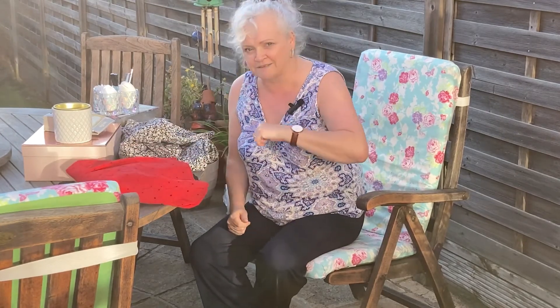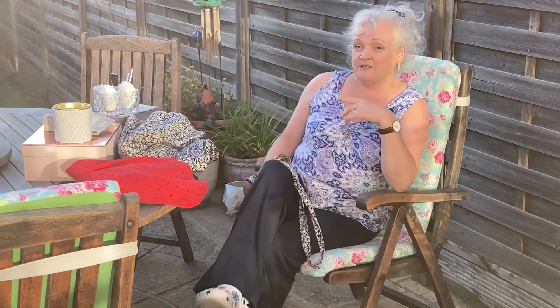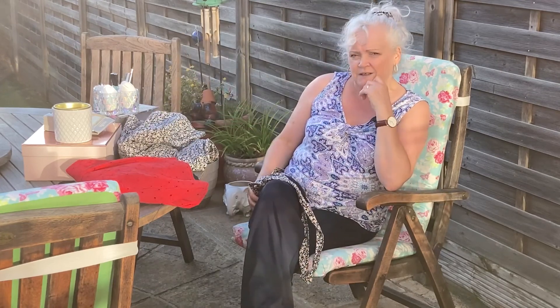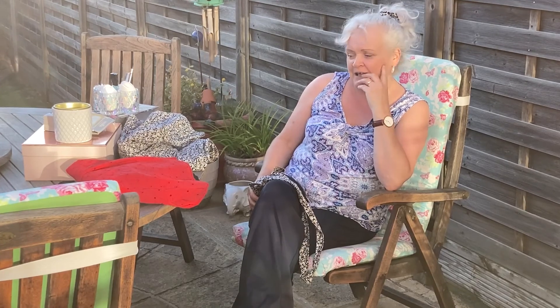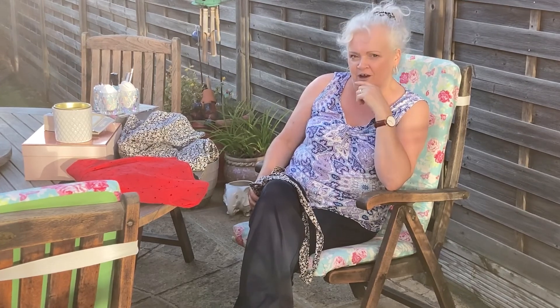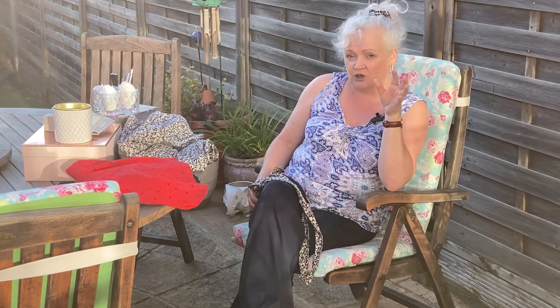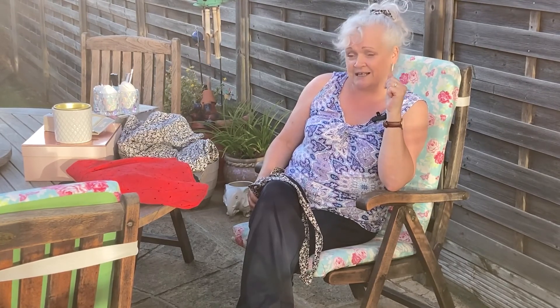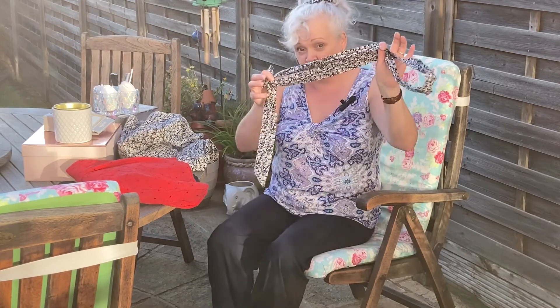Now there's only one more item of clothing that I've got to show you. I looked at this and I picked it up yesterday when I was shopping with Jean. I said what do you think to this Jean, and she said hmm I'm not sure, it's very Little House on the Prairie. I said I'm thinking for our Katie because she's got some new Doc Martens, and Doc Martens with this dress is going to look so cute. It does come with a belt.